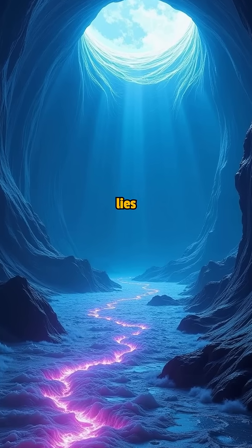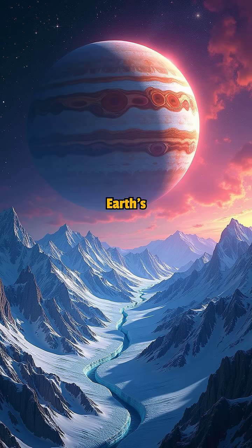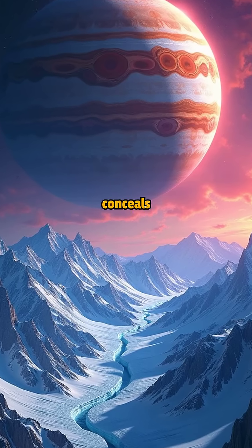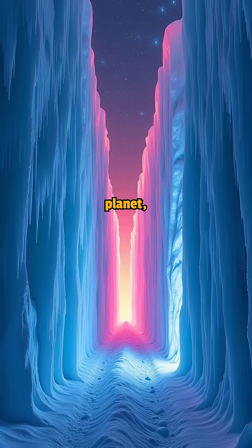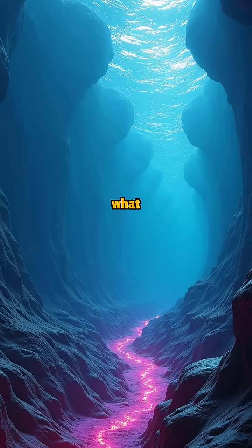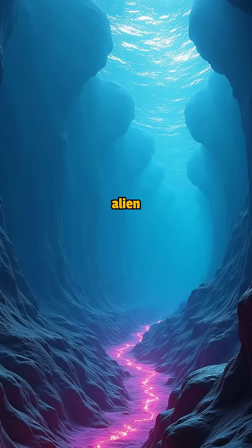Deep beneath Europa's icy shell lies an ocean that dwarfs all of Earth's seas combined. This frozen moon of Jupiter conceals twice as much water as our entire planet, locked beneath ice up to 15 miles thick. But what truly exists in those dark, alien waters?